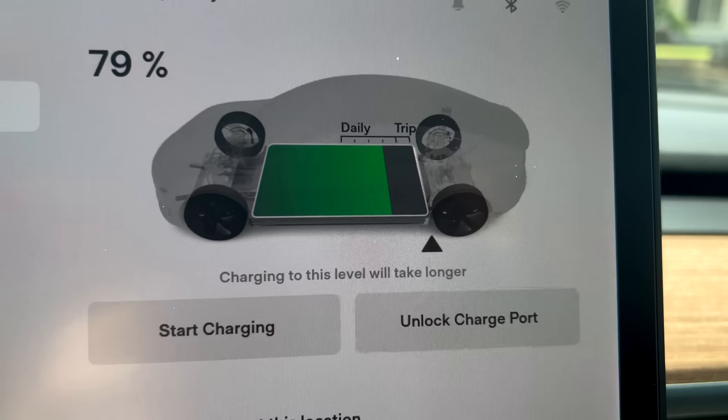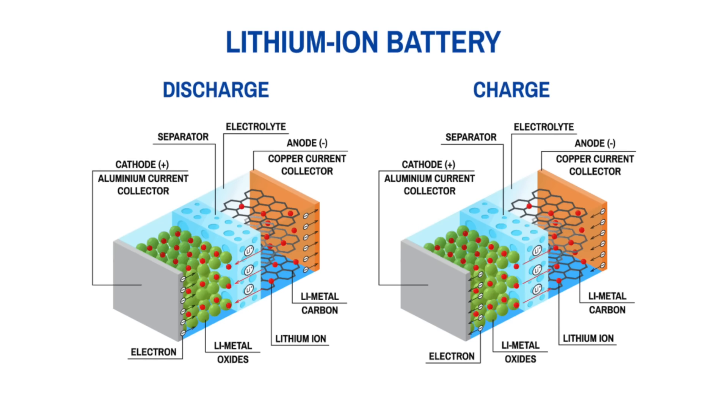Some things we'll talk about today will be obvious, but others won't be. The first one up is something you may or may not know about, but it also doesn't apply to every single Tesla, and that's charging to 100%. For the most part, if you buy a Tesla, you'll be receiving a battery with a lithium-ion battery chemistry.